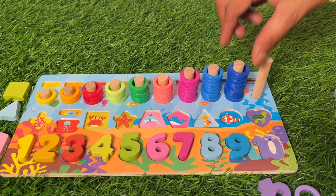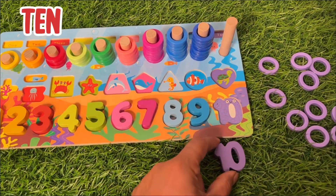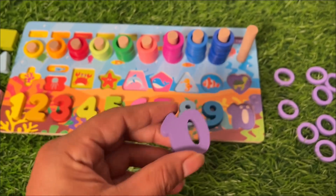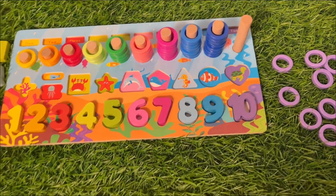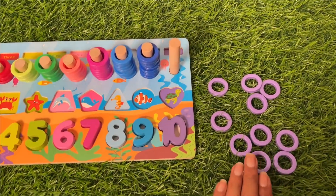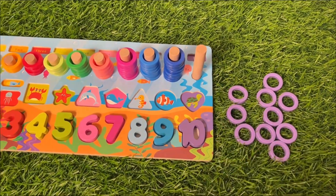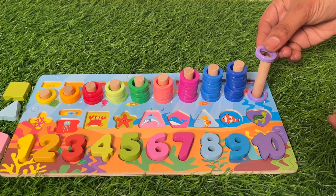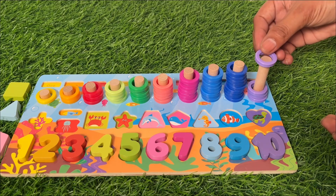Eight, nine! The last number — number ten! And the color is purple: one, zero — ten! Let's put number ten right there. Now we put these ring circles inside this pack. Let's count: one, two, three, four...